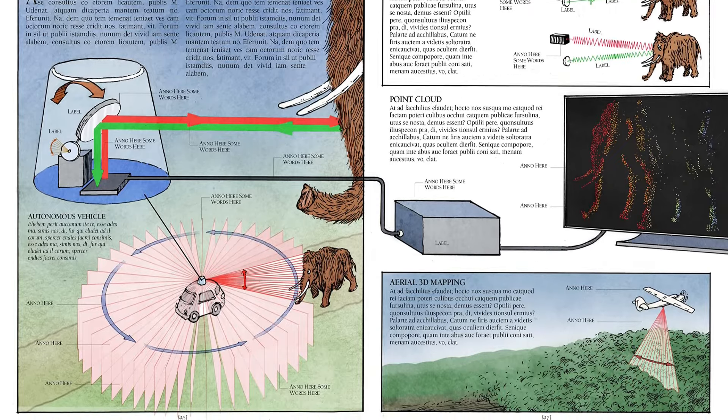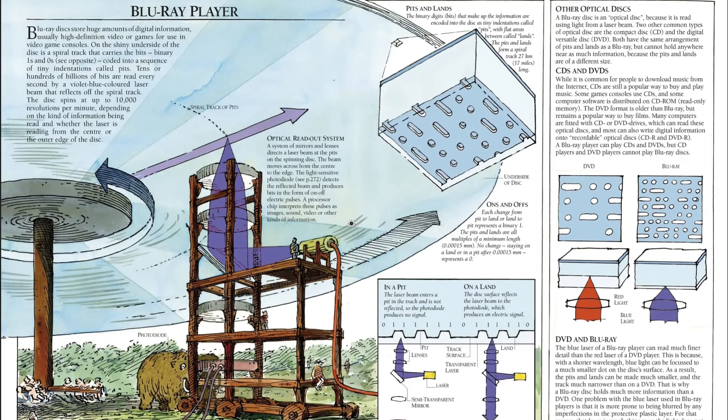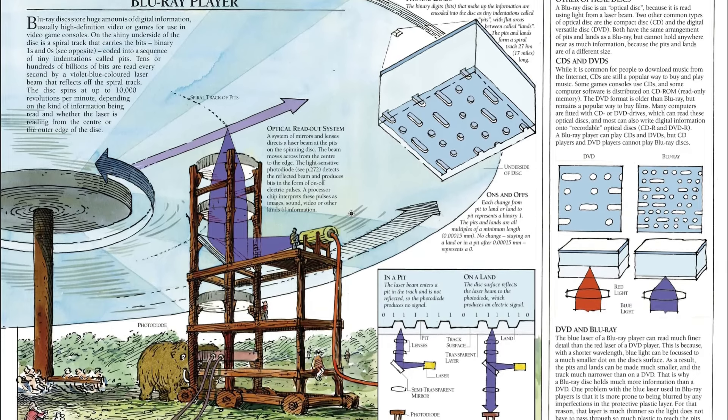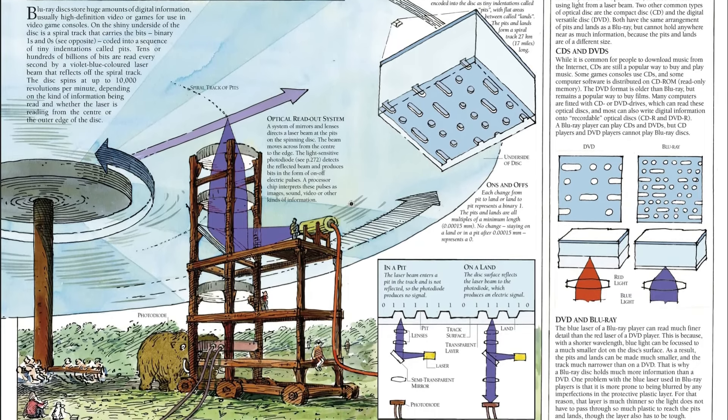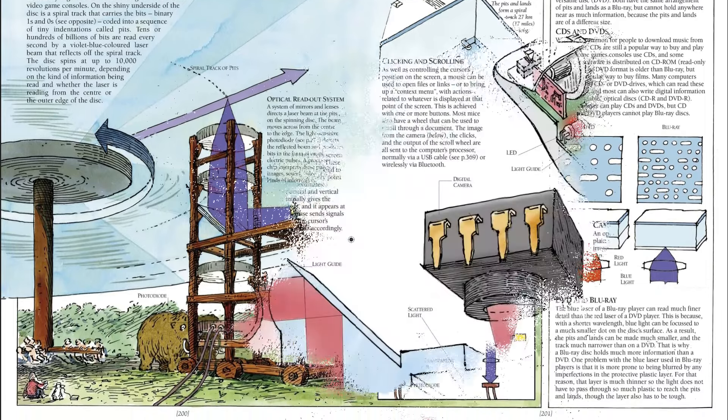The Way Things Work explains every machine you've ever wanted to understand, as well as some you've probably never thought about before. From the basic lever to the modern microprocessor, this bestseller has now been completely updated with the latest technologies.